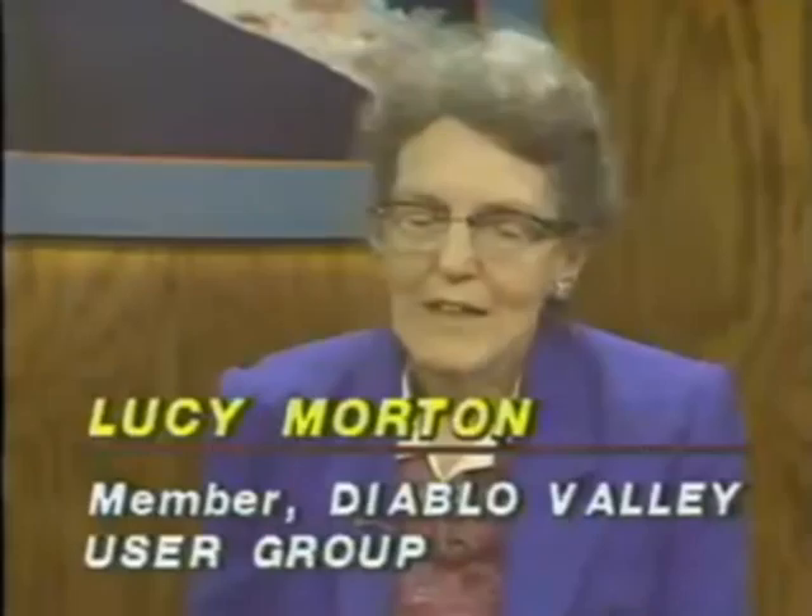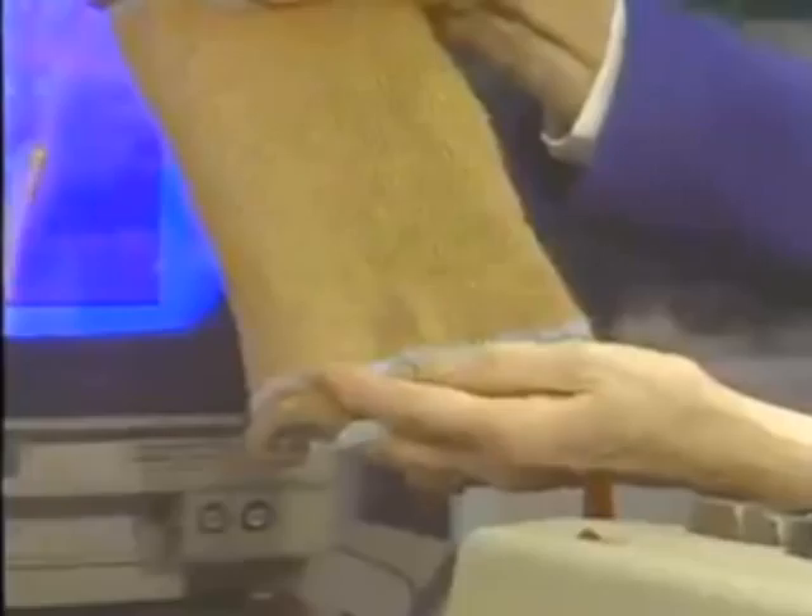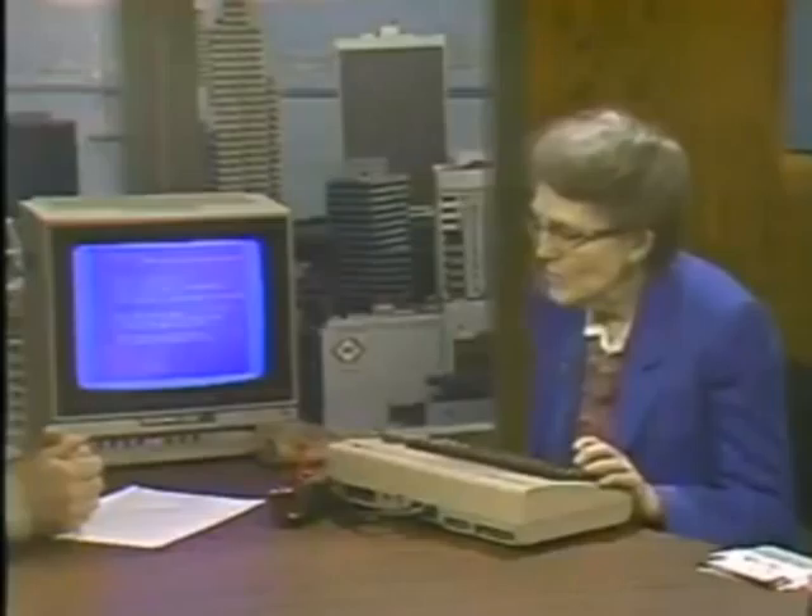Joining us in the studio now is Lucy Morton, a member of the Diablo Valley Commodore 64 Users Group, and Mike Dunsmore, a member of the Commodore Owners of the Peninsula. The Commodore Users Groups are principally C64 users, though some groups include Amiga members as well. They communicate through bulletin boards via modems — there are about two or three BBSs, generally run on another machine but with Commodore 64 databases and downloads available.